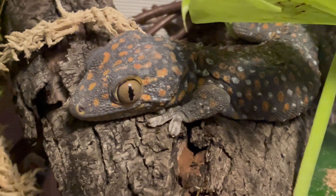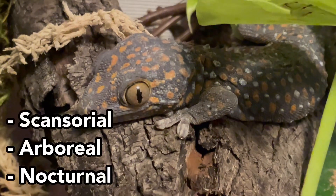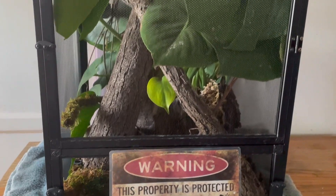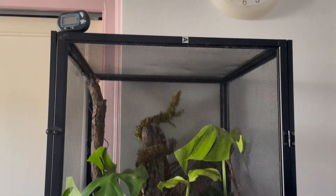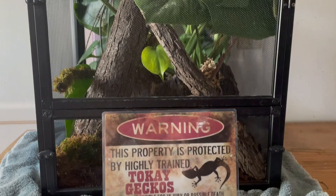Here are some essential care tips you need to know. First off, it's important to know that tokay geckos are scansorial, arboreal, and nocturnal, so their enclosure must cater to these lifestyles. The terrarium must be vertical with plenty of climbing space. Ideally, a 24-inch length by 24-inch width and 48-inch height is suitable for housing a large adult tokay.